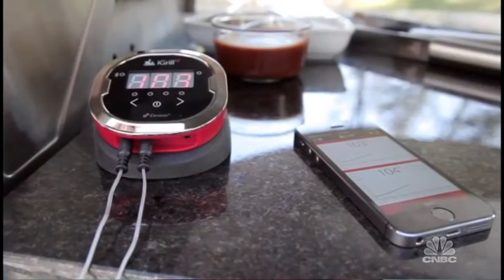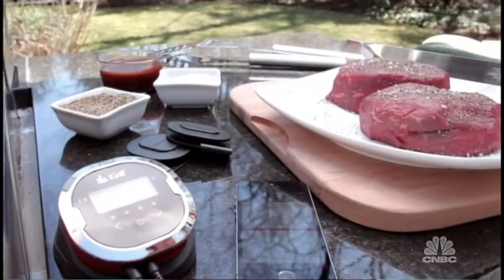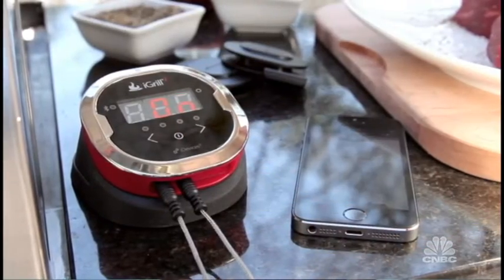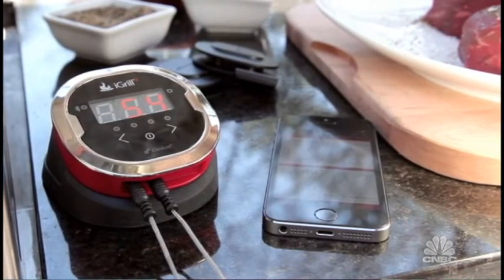What are the other must-haves for grilling mavens this summer? Well, the last item I wanted to talk about is the iGrill, and this is a really high-tech item that helps monitor the temperature of your food, so you don't have to stand there over the grill all the time — because if you're manning the grill, you lose out on socializing with your guests. So the iGrill is this item here. It connects to your iPhone or your iPad, has two sensors, and what you can do is put those sensors into the meat.